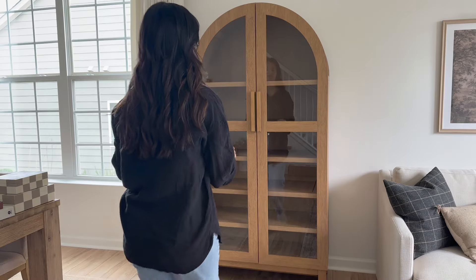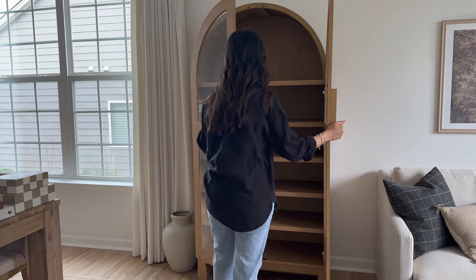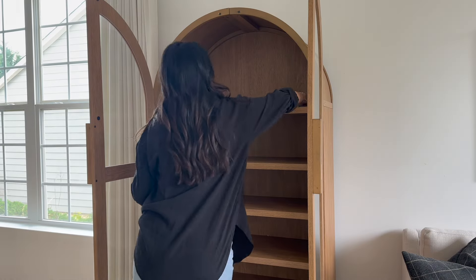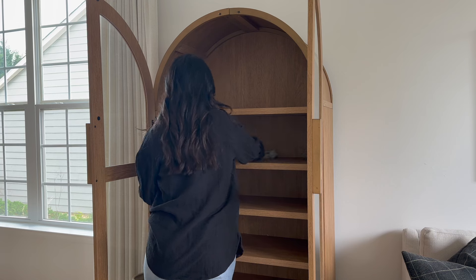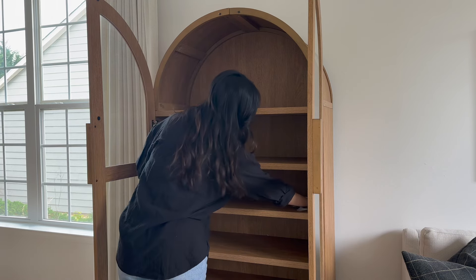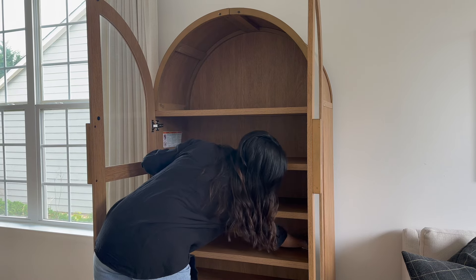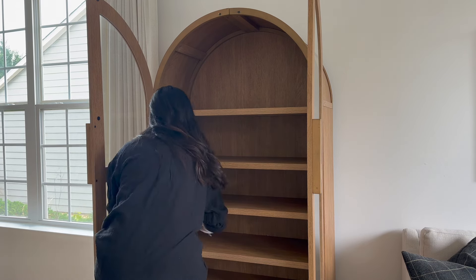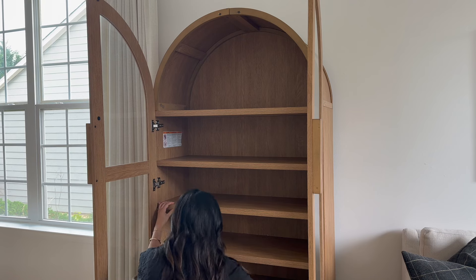My arched cabinet is from Walmart — this is the viral one that sold out a few times and has been sold out for a while, so I can link it but it's not going to be in stock. This was an impulse buy for me; I knew that if I didn't buy it, it would sell out. Now I actually do not love this cabinet anymore. I wanted it so badly, but now that I have it there are a few things I want to point out that I do not like.